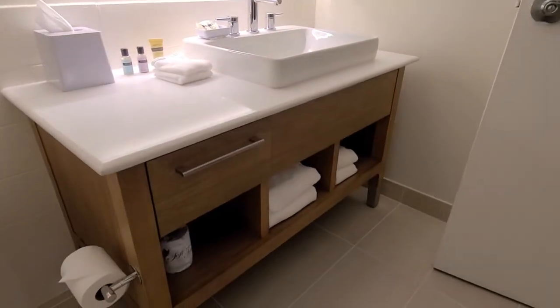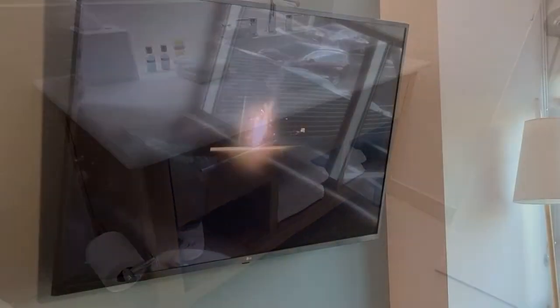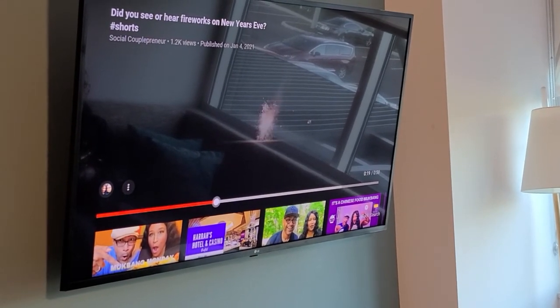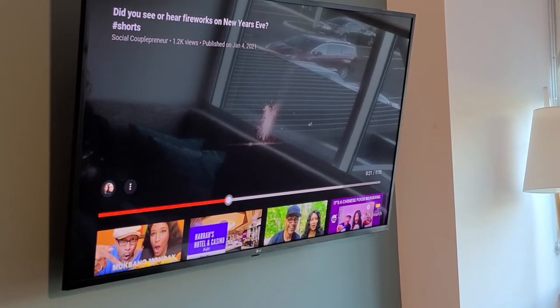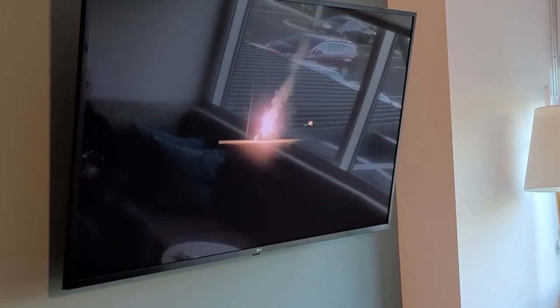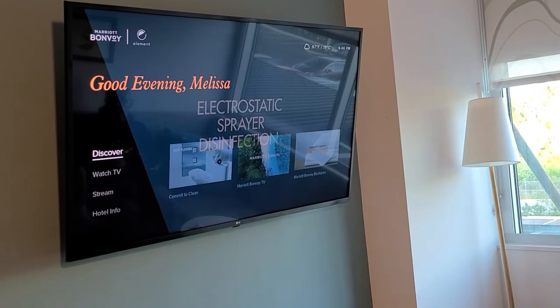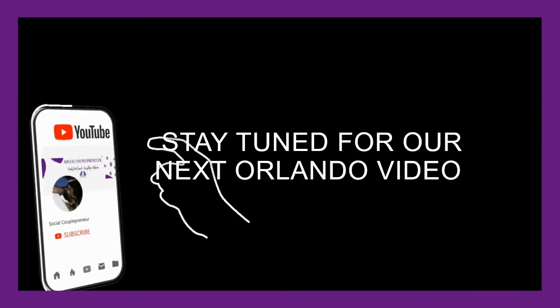All right, family. So you know what we normally do — we tune into our channel on YouTube and we let it play. There it is. There we are.